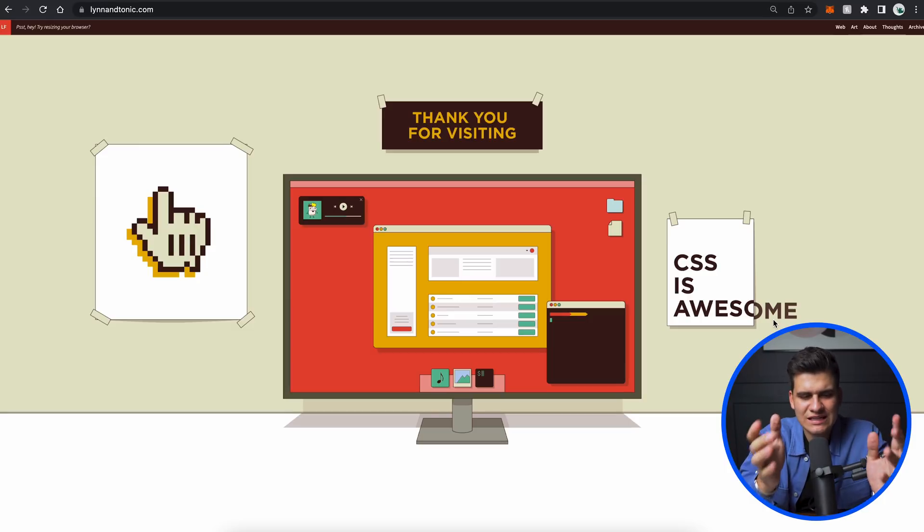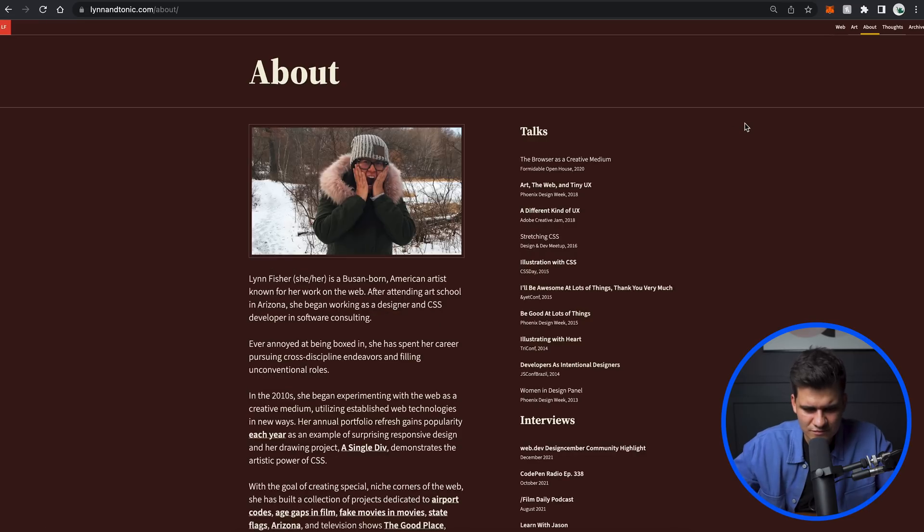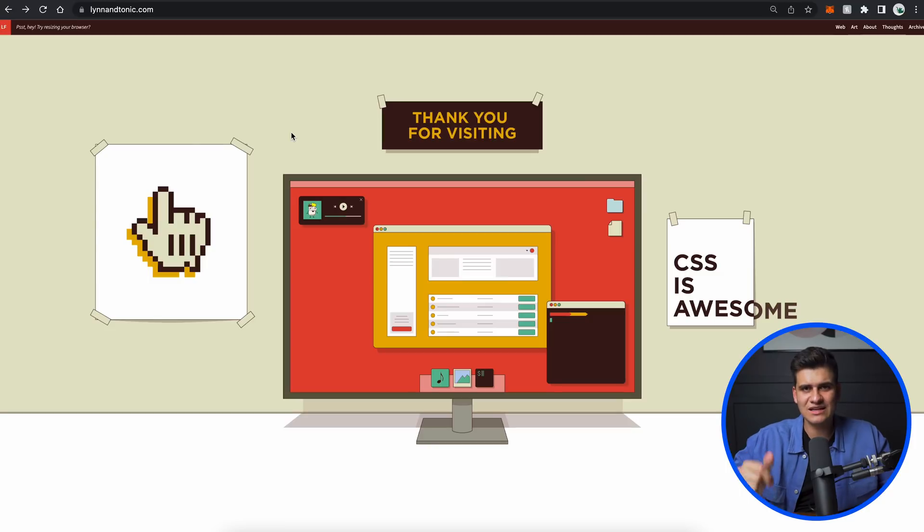This website doesn't convey information in the traditional sense — it's not 'here's my resume, here's my work, look how good I am.' Well, in a way it is, because you're resizing the browser and she's changing the whole storyline, which I think is very very difficult. Usually people do it on scroll, but with browser resizing? Insane. At the top I can see an About section — I guess this is Lynn. Definitely something inspiring.